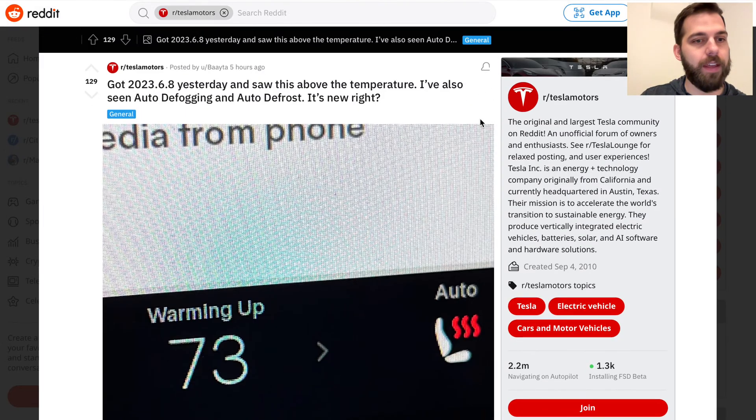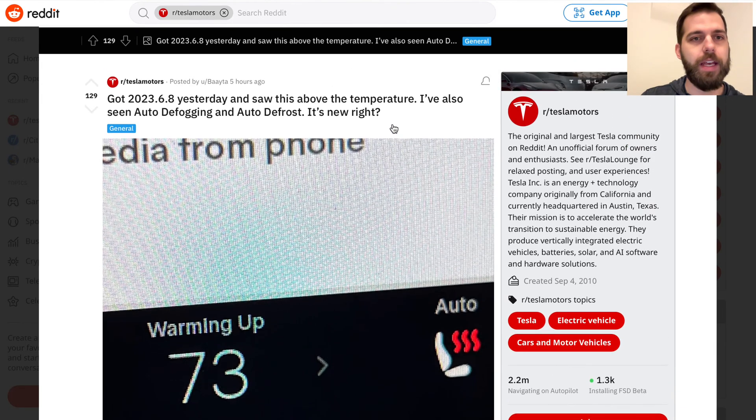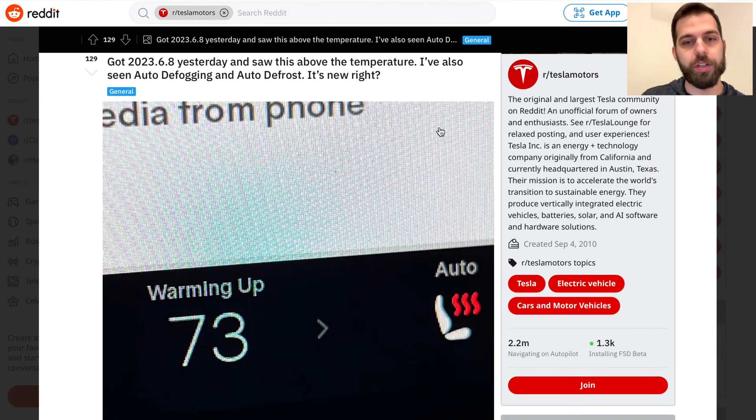The other thing Tesla has done in this update — I think this is the 2023.6.8 update — they've changed how the vehicle's heating works initially. They'll actually warm up the air before putting it through the blower, so you're not getting blasted with cold air when turning on the fan. It takes a second to warm the air first and then distribute it. Not unique to Tesla — a lot of newer vehicles do this — but a nice addition not mentioned in the release notes.